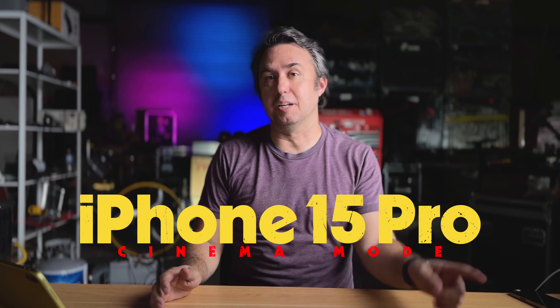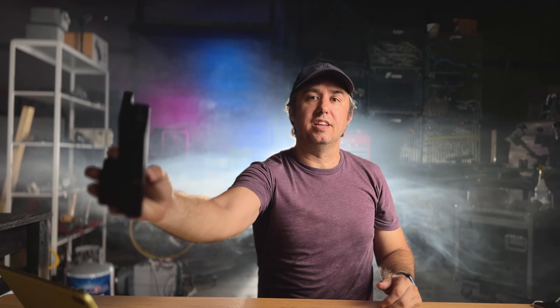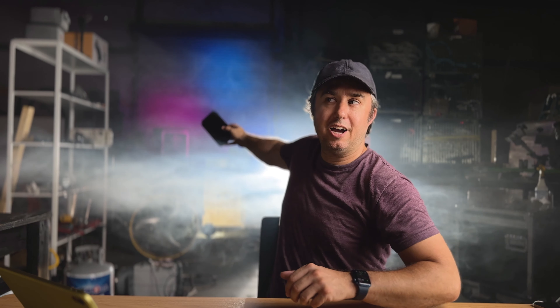iPhone 15 Pro in cinema mode. If I hold up an object in front of me, it's fuzzy. If I bring it towards me, I think it comes into focus. And if I hold it back behind me, it's fuzzy again. Like it's doing all the right things.